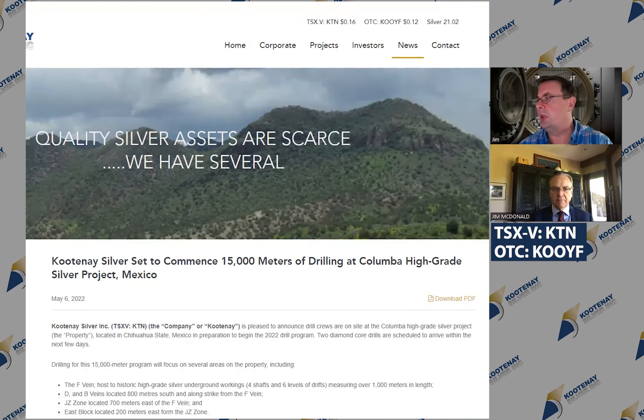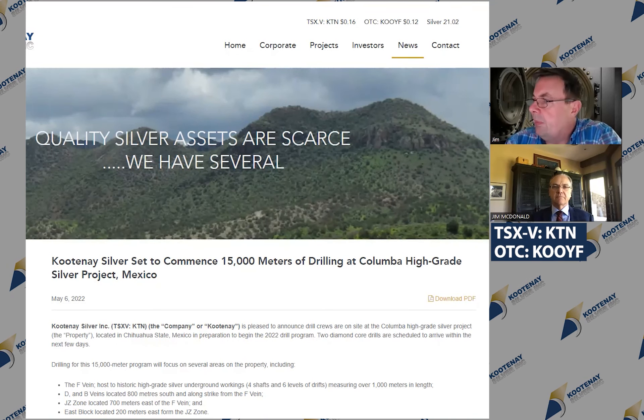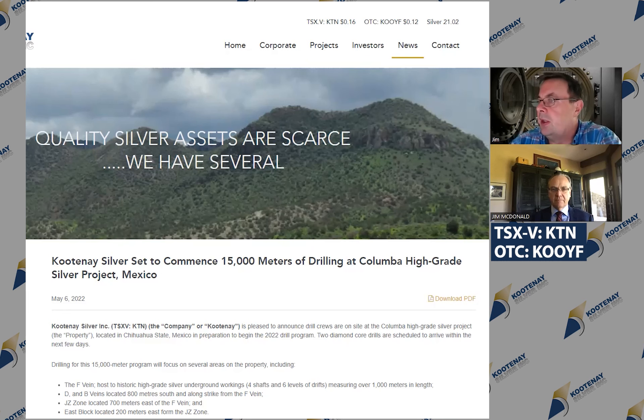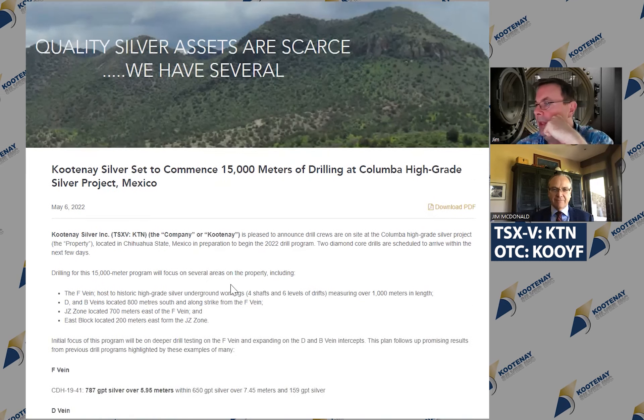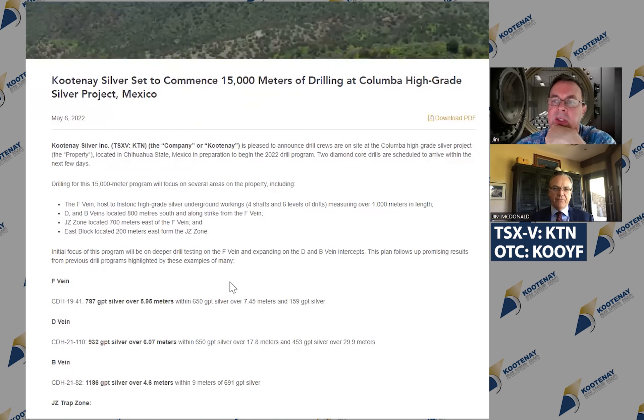So, Jim, Kootenay Silver, you guys have an aggressive drill campaign coming up for the summer and the fall — 15,000 meters — and you guys are pretty well cashed up. Walk us through what your plans are for the summer and the rest of the year.